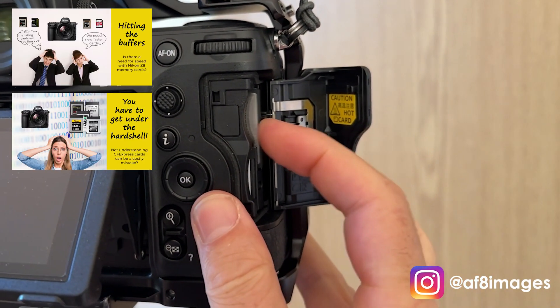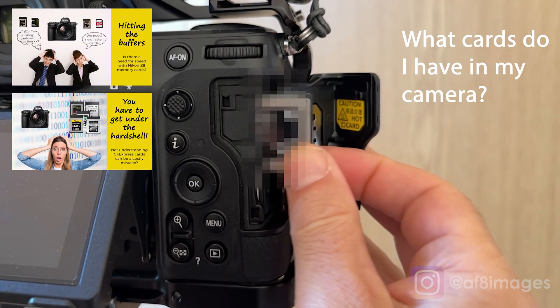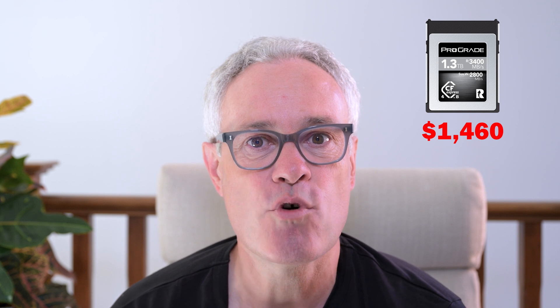As discussed in other videos, choosing the right memory cards is increasingly important as the performance of our cameras and the cards themselves are increasing. Getting it wrong can be a costly mistake, especially when you're looking at CFexpress cards, where the latest version 4.0 cards cost upwards of $1,500 a piece. After getting my Nikon Z8 and a bit of testing, I think I may have found a couple of cards that fit the bill.